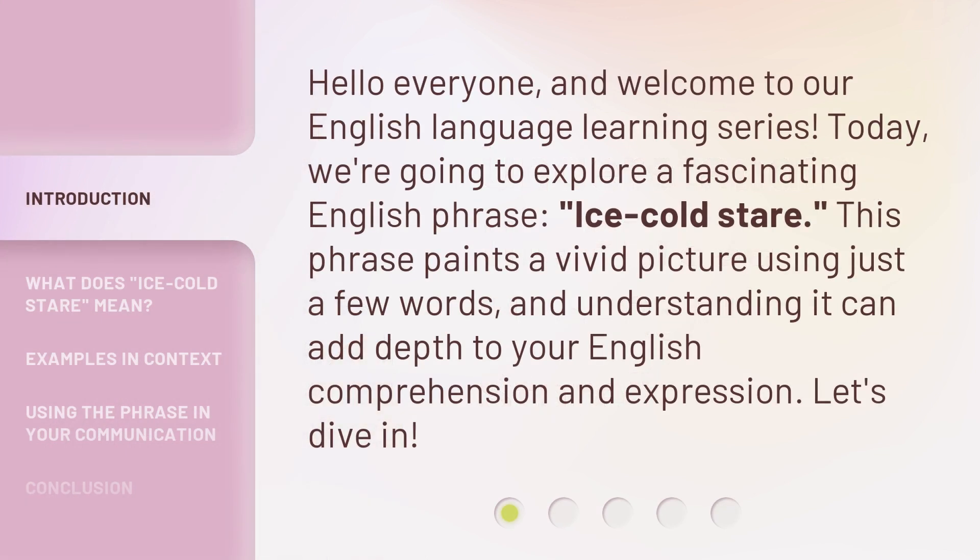Hello everyone, and welcome to our English language learning series. Today, we're going to explore a fascinating English phrase: Ice Cold Stare. This phrase paints a vivid picture using just a few words, and understanding it can add depth to your English comprehension and expression. Let's dive in.